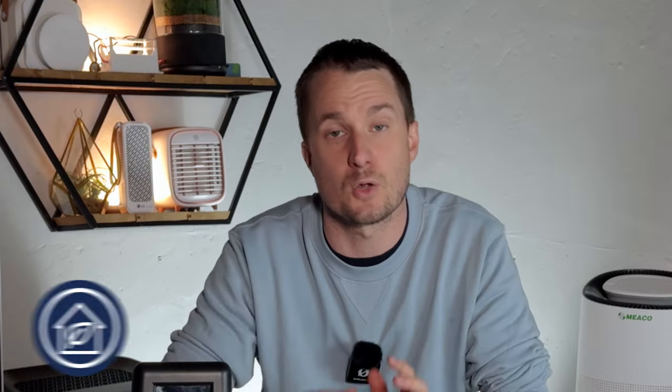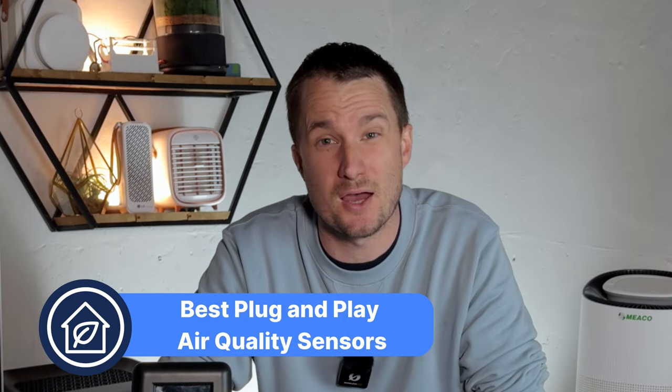Whilst the PurpleAir and Air Gradient sensors are the most accurate on the market, they're not what you'd define as plug-and-play for consumers. So I also wanted to look at devices you can just buy, plug in, and get data straight away. What is the best plug-and-play particle sensor?